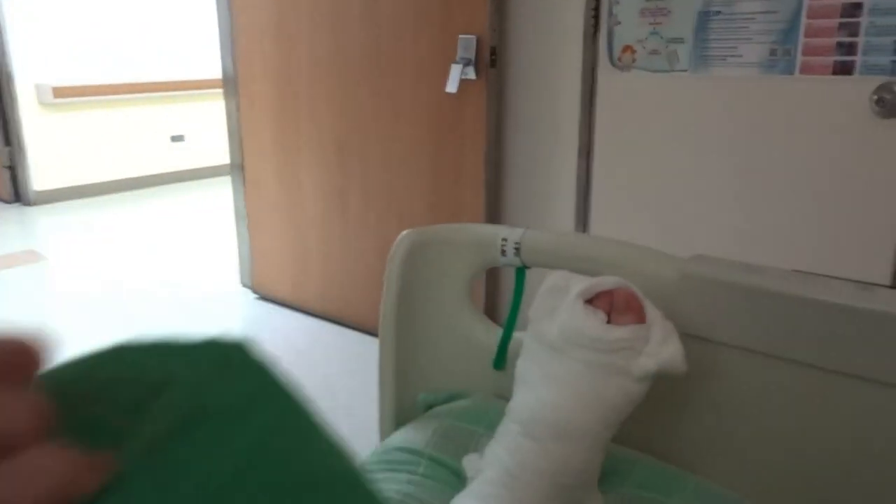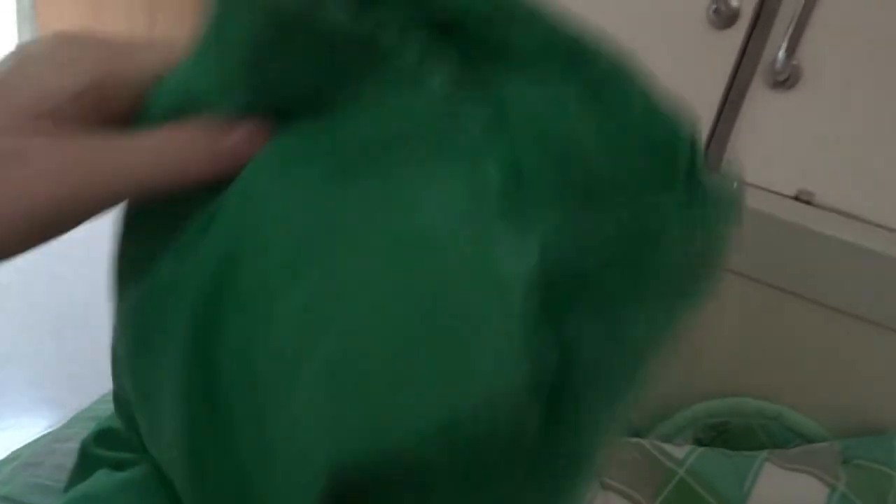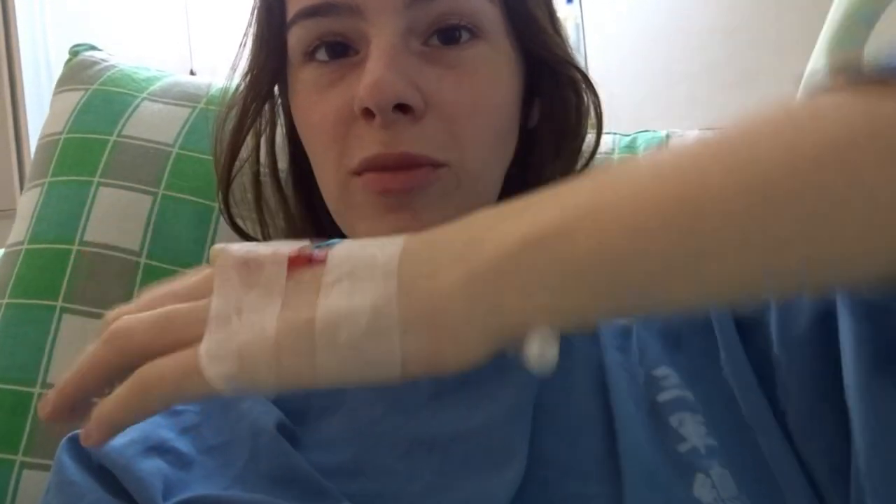I got out of surgery a couple hours ago and I've been resting on my bed. I'm still wearing the dress and this is my foot now — they've got plaster on it and it's all on top. It's an ice pack to keep it cool and to stop the swelling. I don't have the intravenous drip anymore, just the thing — not the drip.